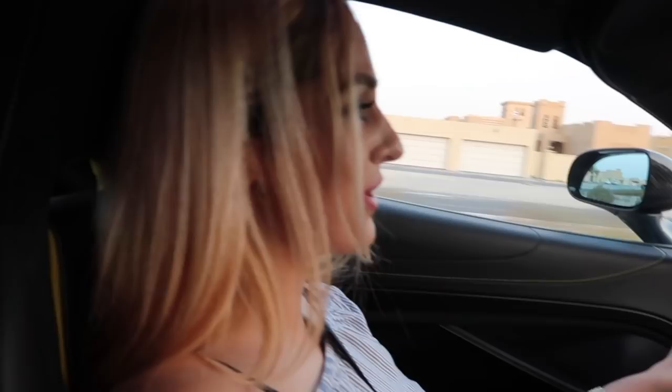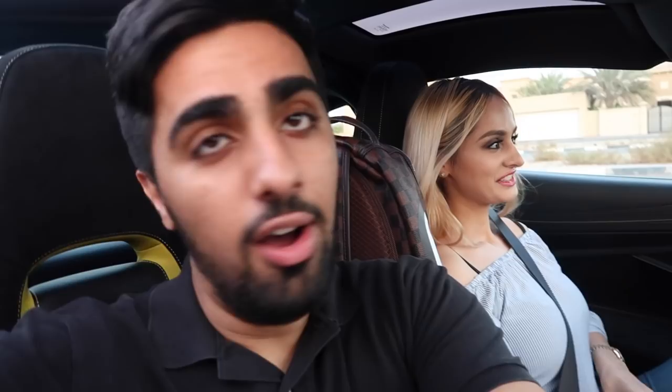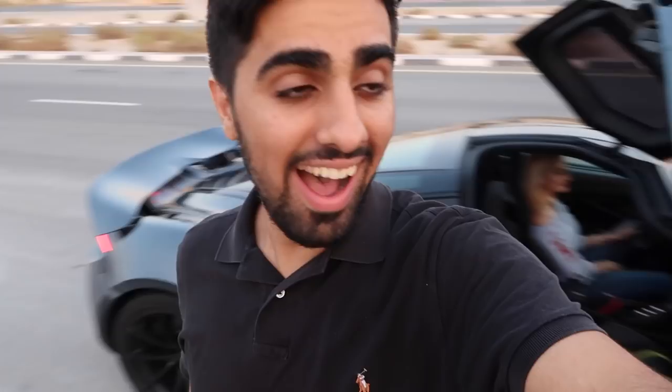Oh my gosh! The car doesn't sound like a normal engine — it sounds crazy. Holy fire, are you kidding me?! I am getting out. I can't even describe to you how this car feels because it is quick. I know this is crazy, but I need to see how quick this car is from the outside. Let's see this car go!